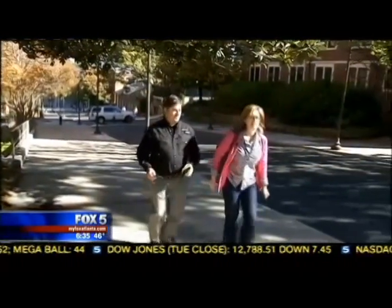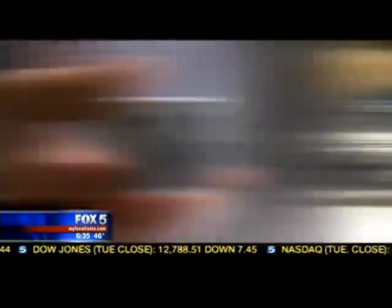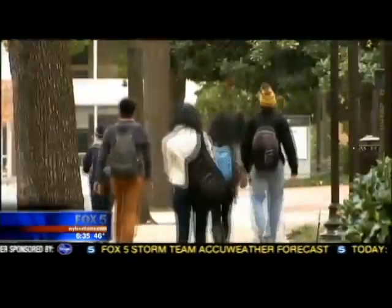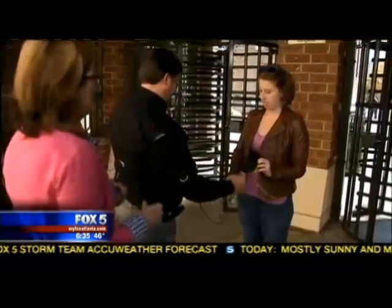Walt Augustinowitz is CEO of Identity Stronghold, a company that sells sleeves that block the ability for cards to be cloned. He says that the buzz card has a chip inside it that sends your personal information to another spot via radio frequency. It's convenient, but the security pays a price. These proximity cards that they use at a lot of colleges are totally clonable. When the radio signal floats from one place to the next, it's wide open for electronic pickpocketing.